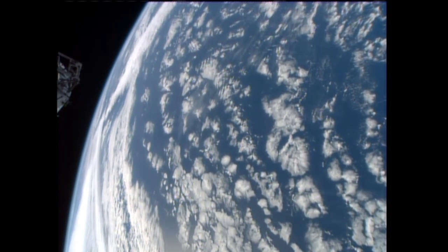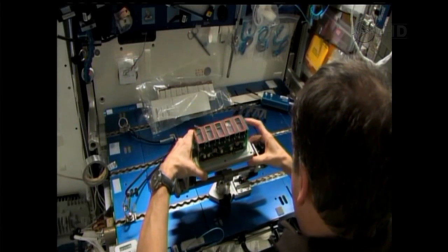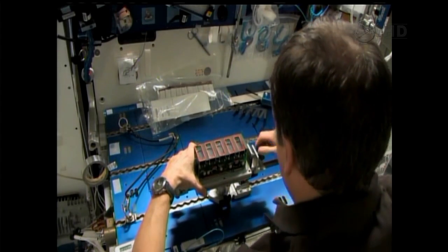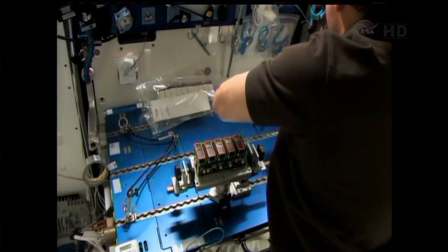Since the space environment is not exactly the best for plant growth, it's important for us to understand how they respond in microgravity. This latest experiment is called Seedling Growth, and it uses the model plant Arabidopsis thaliana, commonly known as thale cress. It studies the effects of various gravity levels on the growth responses of these plant seedlings.